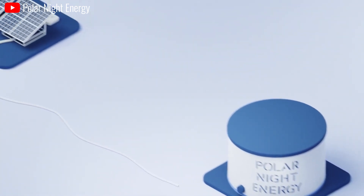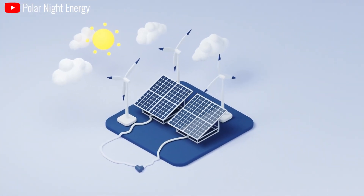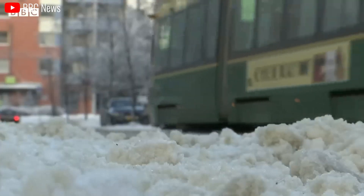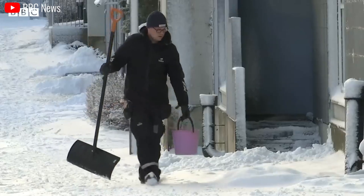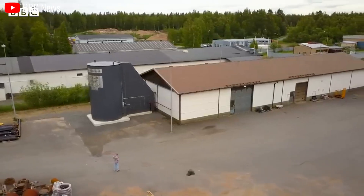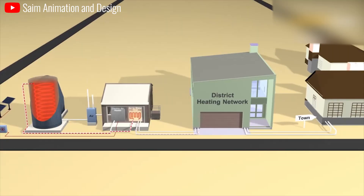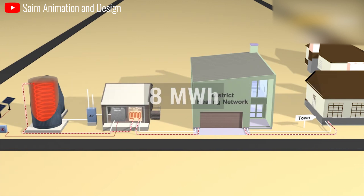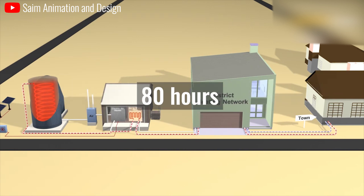The sand is heated with renewable electricity and stored for use in the local district heating system. It is a particularly strong use case in Finland, which sees long and very cold winters and was recently cut off from Russian gas supplies over a payments dispute. The system can discharge a maximum of 100 kilowatts of heat power and has a total energy capacity of 8 megawatt hours, equating to up to 80 hours of storage duration.